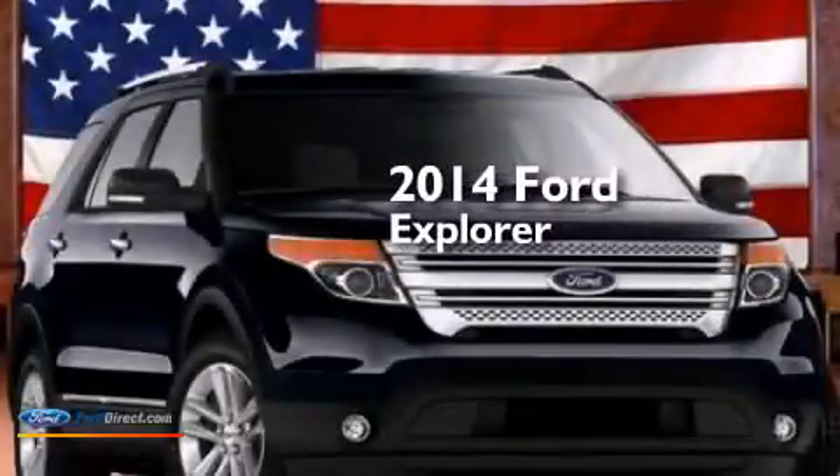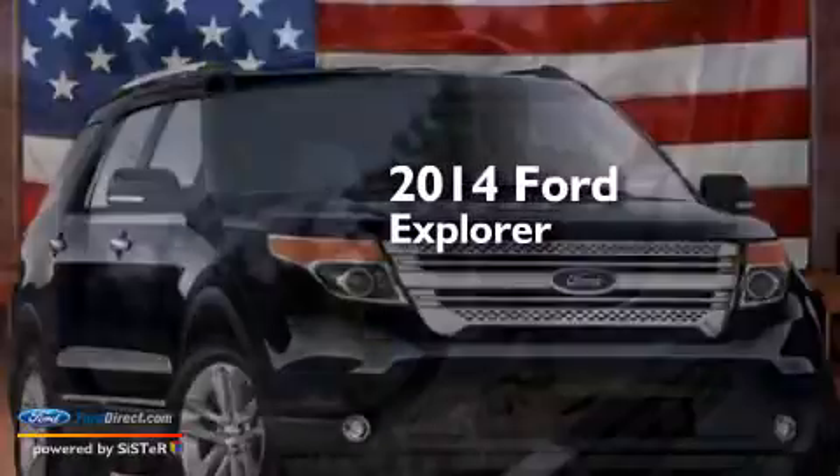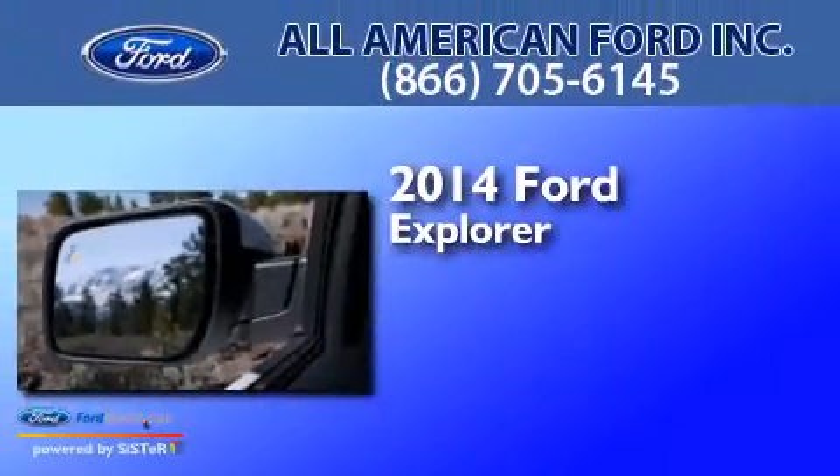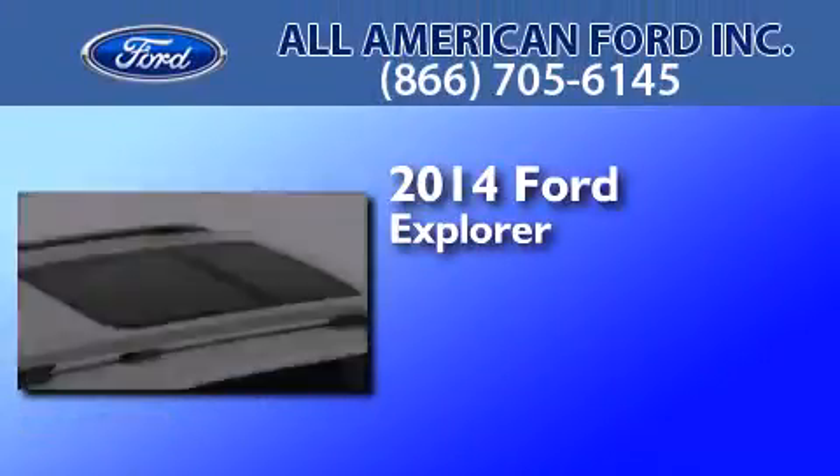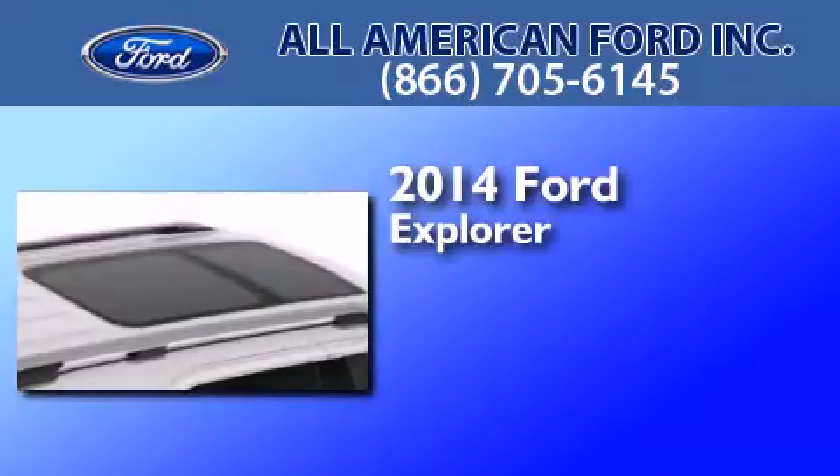This is a brand new 2014 Ford Explorer. This SUV has an automatic transmission, a 3.5 liter V6, and 4-wheel drive.